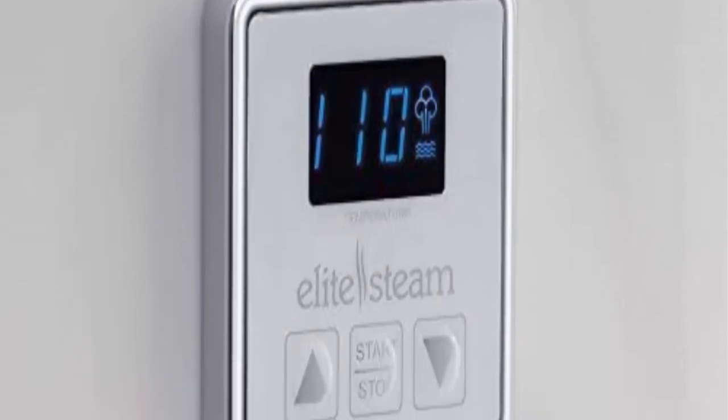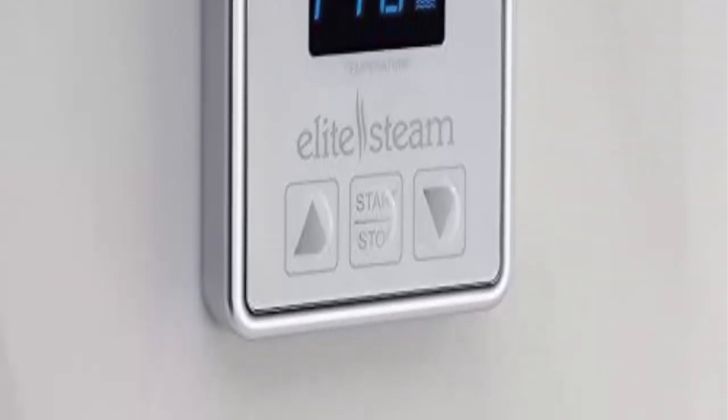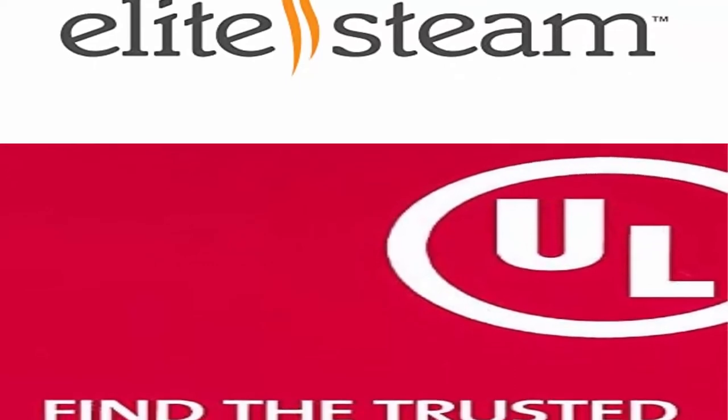Simple to Purchase and Install. Our steam shower bundles have everything you need, so it's super simple to buy. We include the steam generator, the inside control in polished chrome, brushed chrome, or polished nickel, the steam head, and the cable.